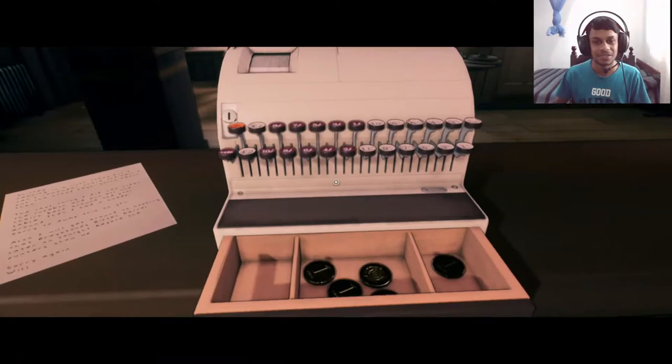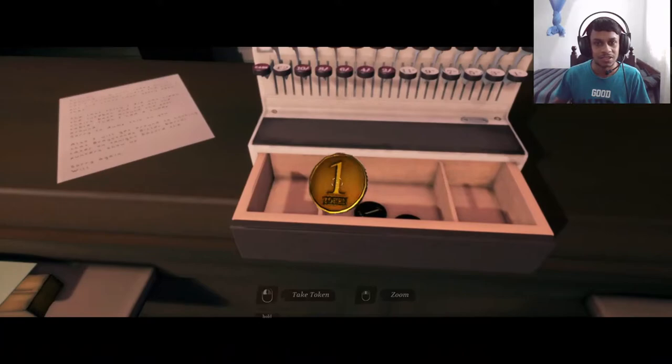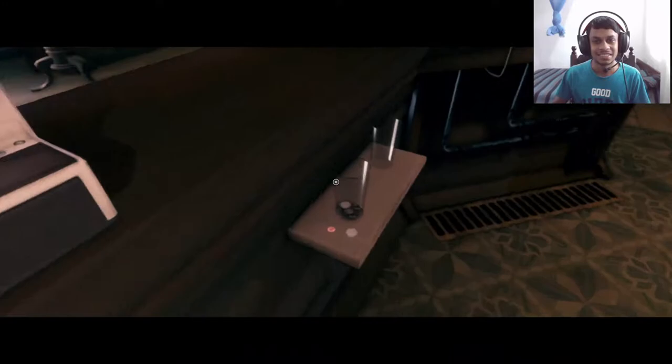Yes, we get in there — nothing special, just tokens. We have a lot of tokens. I guess we'll take them all. Am I stealing right now?